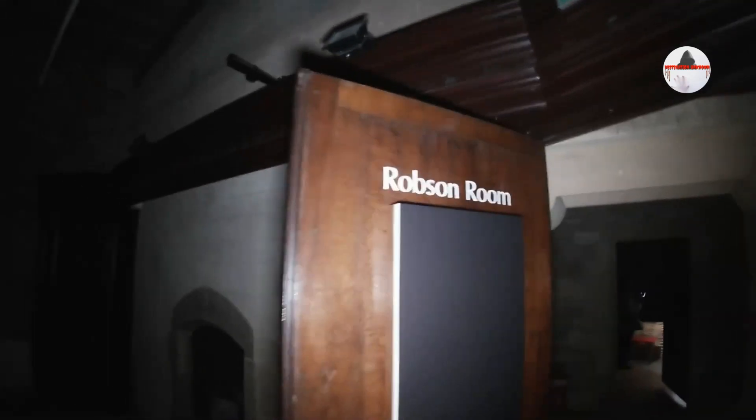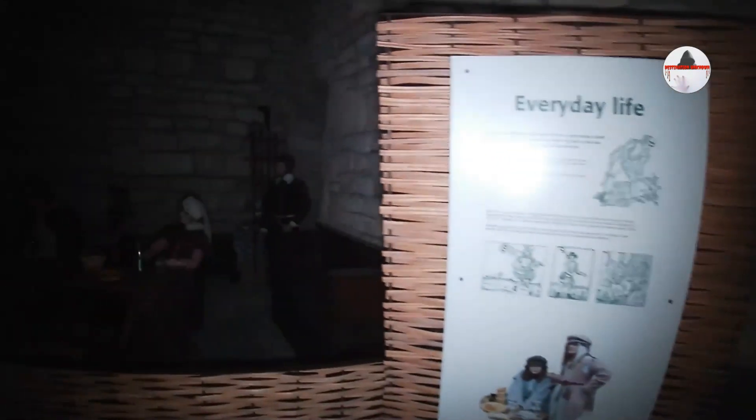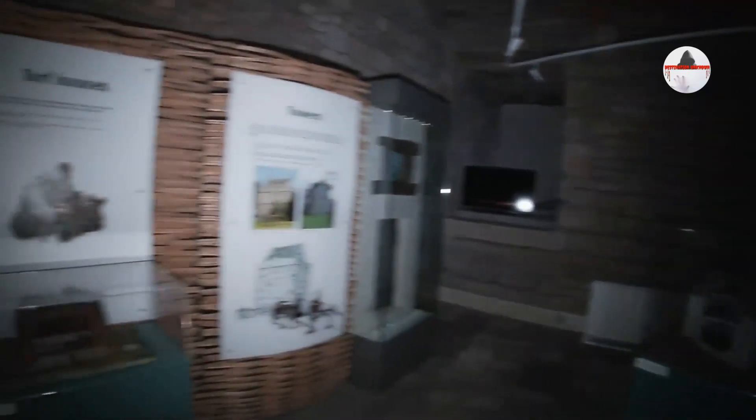This room is called the Robson Room — I'm not sure why. I've got the Milburn Room over there. There's a lift that goes down to the dungeon and also a staircase. It tells you all about everyday life and there's mannequins in here showing you what life was like. People used to live here — there were three families that lived in this building, as well as all these criminals.